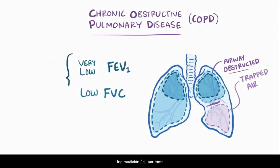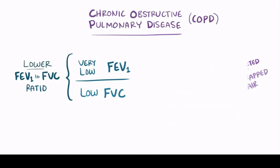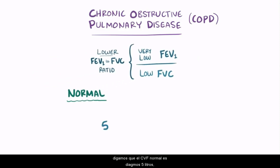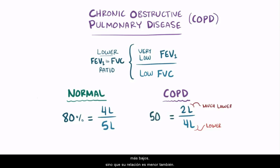A useful metric is the FEV1 to FVC ratio, which, since the FEV1 goes down even more than the FVC, causes the FEV1 to FVC ratio to go down as well. For example, normally your FVC might be 5 liters and your FEV1 is 4 liters, giving an FEV1 to FVC ratio of 80%. Someone with COPD might have an FVC of 4 liters, but their FEV1 is only 2 liters — so not only are both values lower, but their ratio is lower as well, and this is a hallmark of COPD.